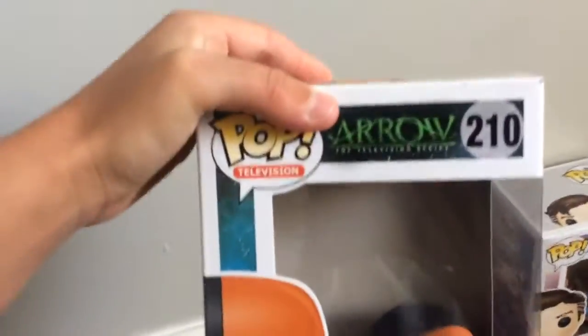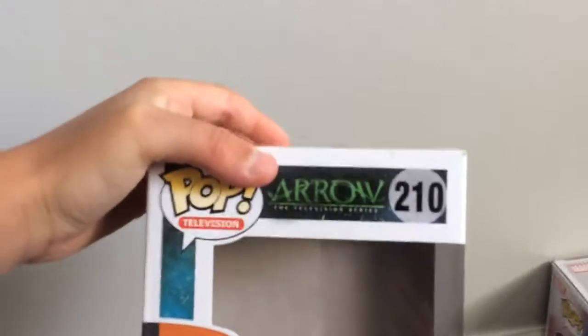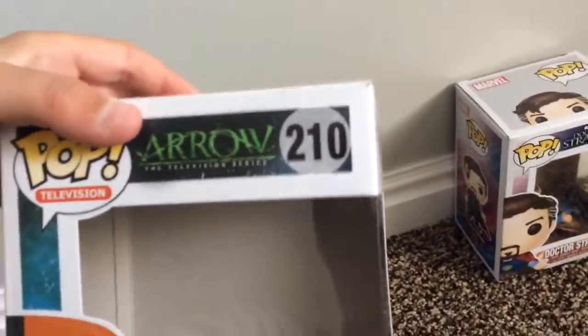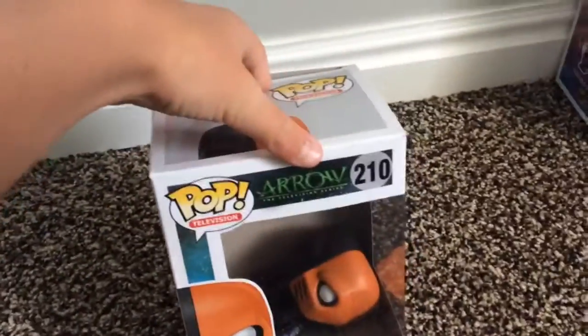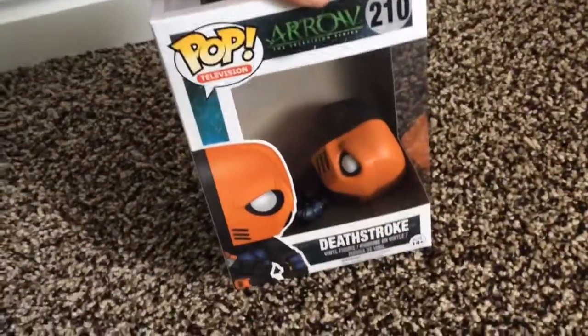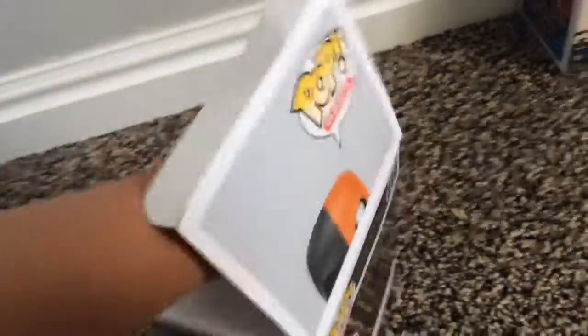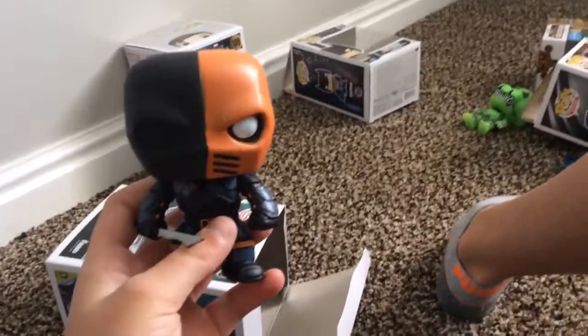Next up we got Pop Television — Deathstroke from Arrow. His number is 210. I got Deathstroke because he looks really awesome, very nice and cool.